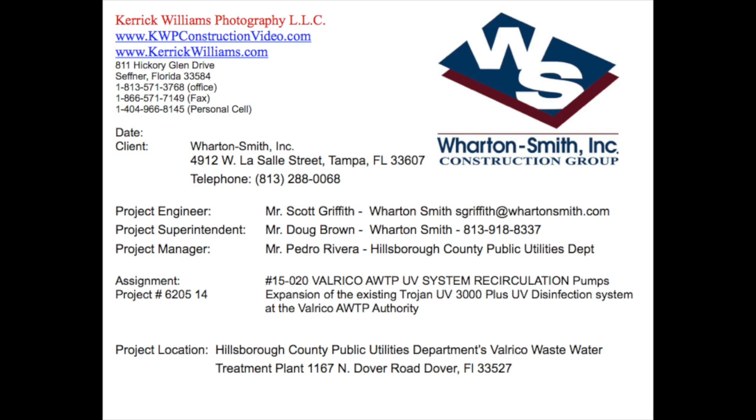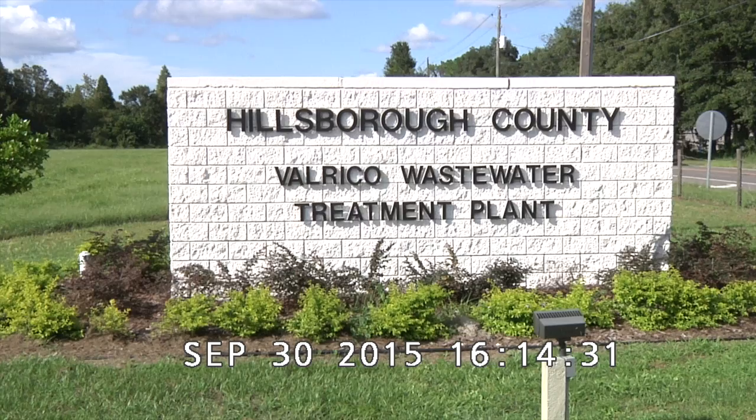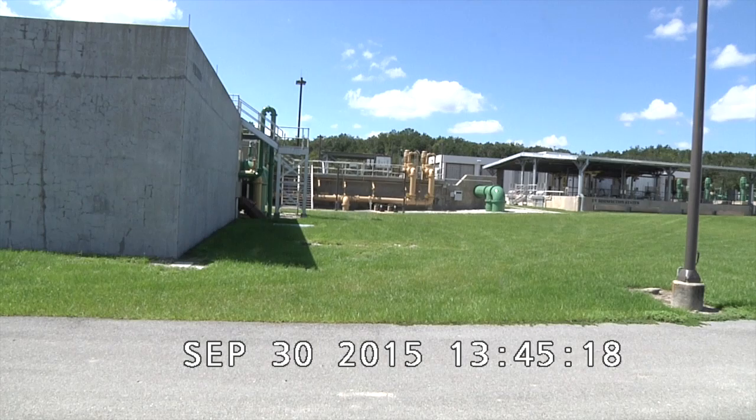The Hillsborough County project bid number is ITBC004502015ST. The project number is 15-020 Valrico AWTP UV System Recirculation Pumps. It's the expansion of the existing Trojan UV-3000 Plus UV disinfection system at the Valrico AWTP. The project location is Hillsborough County Public Utilities Department, Valrico Wastewater Treatment Plant at 1167 North Dover Road, Dover, Florida 33527.